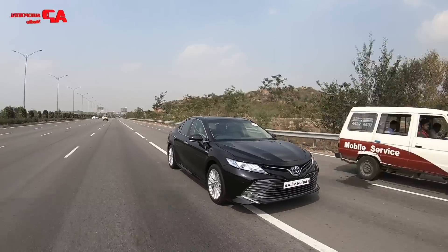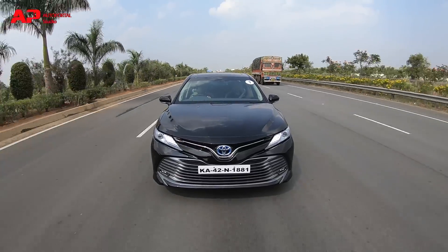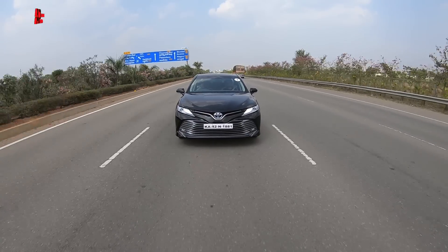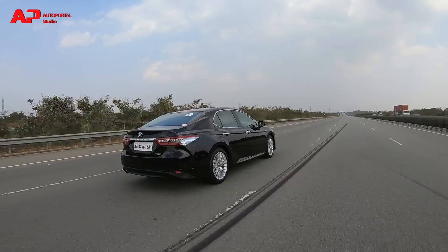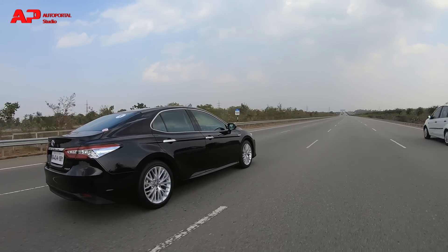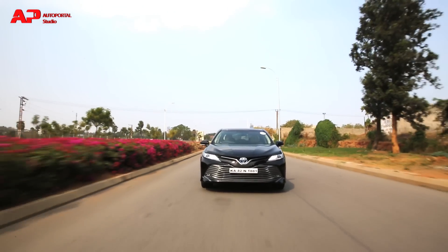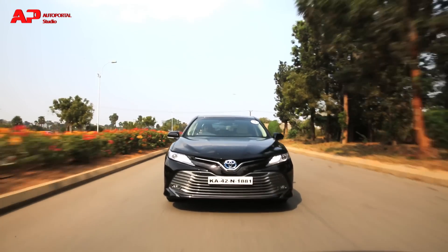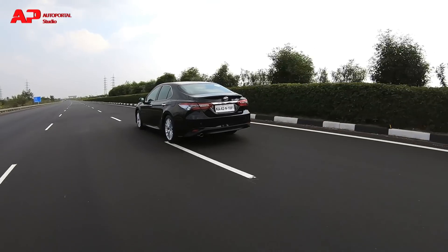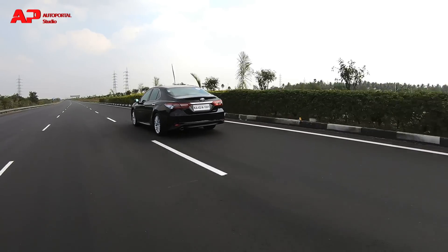The powertrain is paired with an ECVT automatic transmission. You also get three drive modes: Eco, Normal, and Sport. The car starts in EV mode and thereafter the petrol engine joins in, giving a smooth ride. Gear shifts are smooth with no jerk feel. In Sport mode you hear a thrumming noise from the engine, but it remains a luxury sedan and not a sports car. Pushing it through corners will stun you — it has very minimal body roll due to its lower center of gravity, and the ride comfortably soaks up bumpy roads and rough patches to some extent.